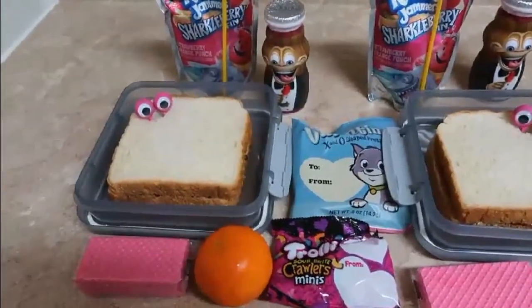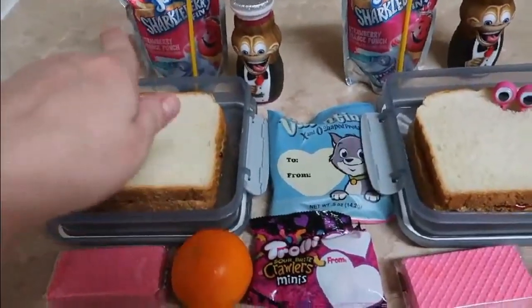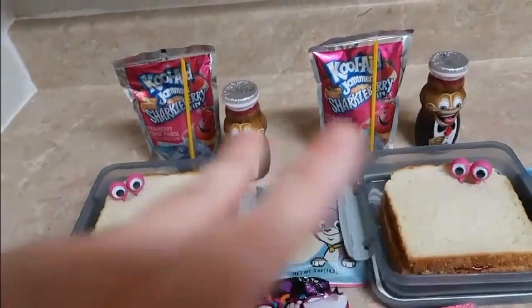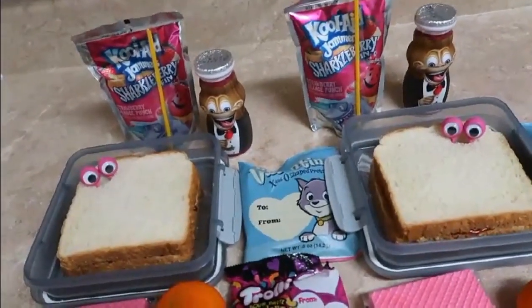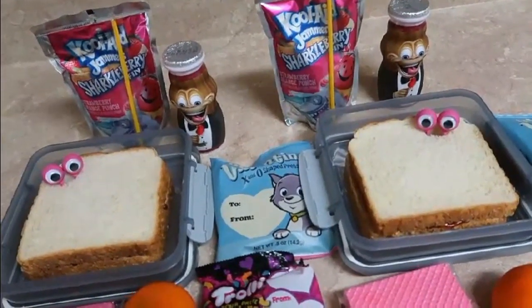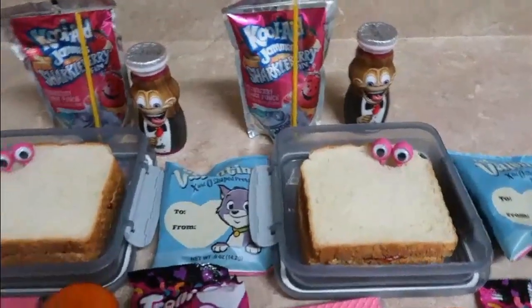Today is Monday and it's the week of Valentine's Day. So I'm going to go ahead and send the leftover themed Valentine's Day goodies. I've been doing kind of Valentine's Day-themed lunches for a couple weeks now, leading into Valentine's Day.